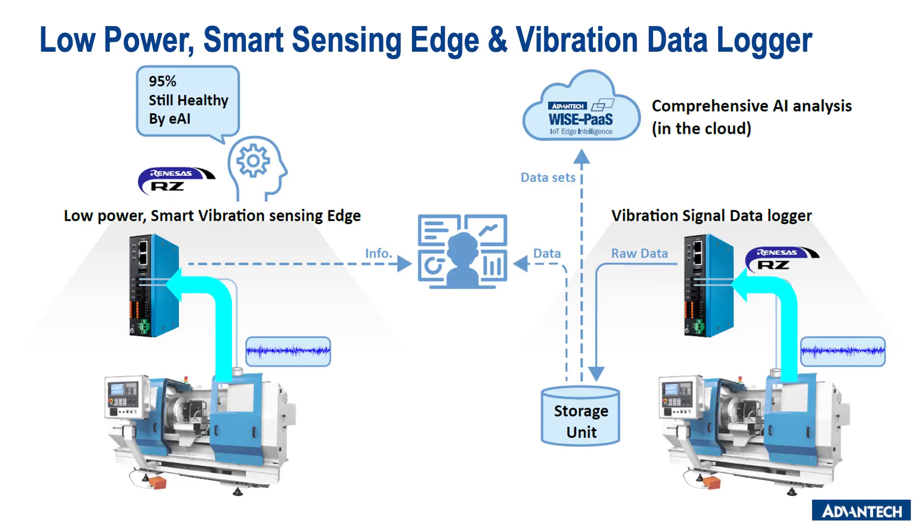With the EAI technology by Renesas, the OT team can build up an AI-based anomaly detection function on the device, so it can respond in real-time and send alarms and notifications with EAI intelligence.